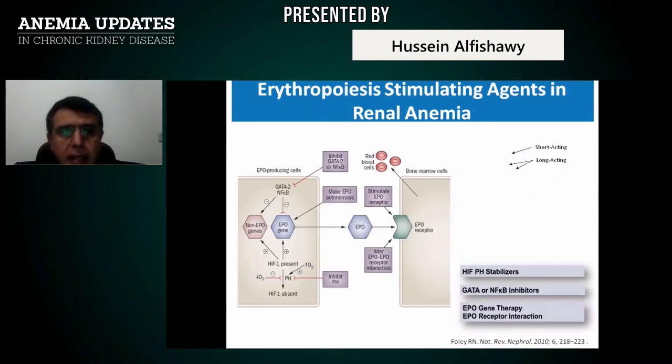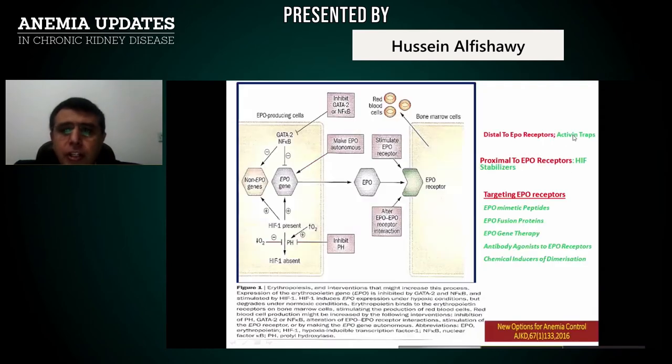In addition to erythropoietin-stimulating agents — either short-acting or long-acting — we also have other agents such as mimetics, hypoxia-inducible factors, GATA or nuclear factor NF-κB inhibitors, EPO gene therapy, and EPO receptor interaction agents. Activin traps can inhibit GATA-2 and NF-κB, which suppress the EPO gene, allowing proper erythropoietin release. HIF stabilizers stimulate endogenous erythropoietin synthesis, while EPO-mimetic peptides, EPO fusion proteins, EPO gene therapy, and antibody agonists to EPO receptors represent additional approaches.